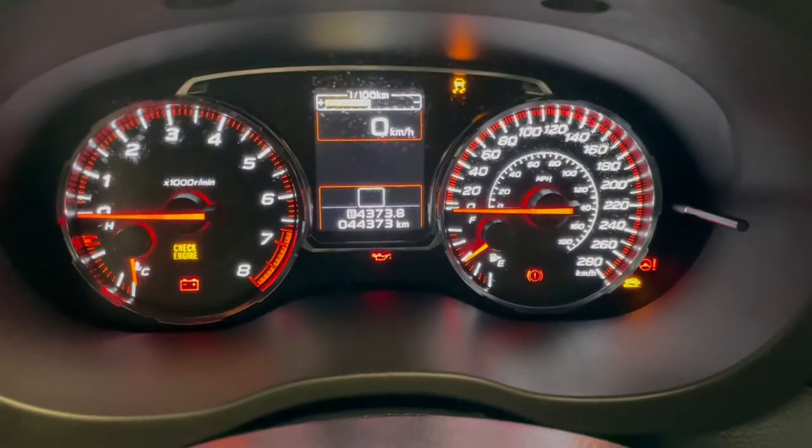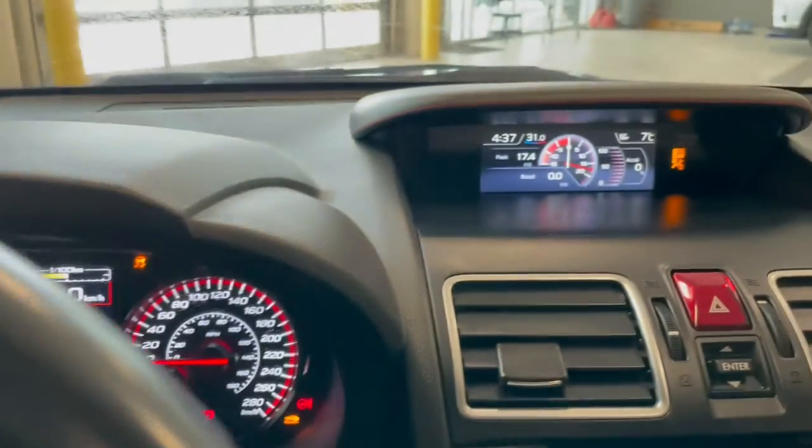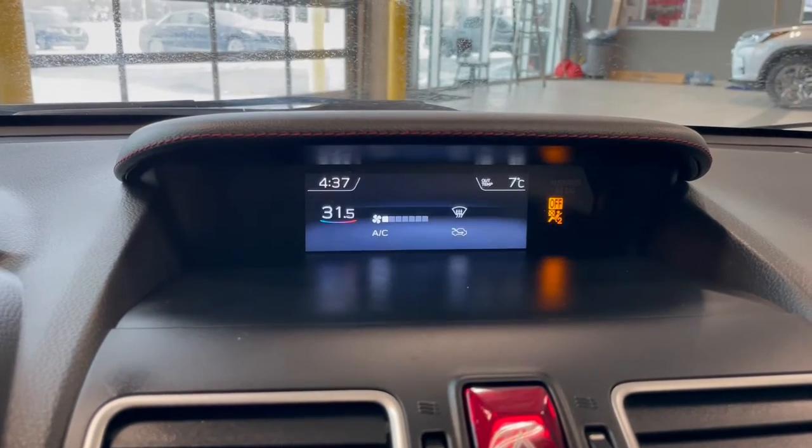This Subaru has 44,000 kilometers. Over in the middle on your display screen we have our clock along with the outside temperature, a boost gauge and your climate controls.